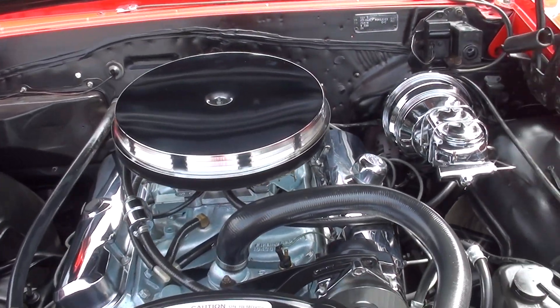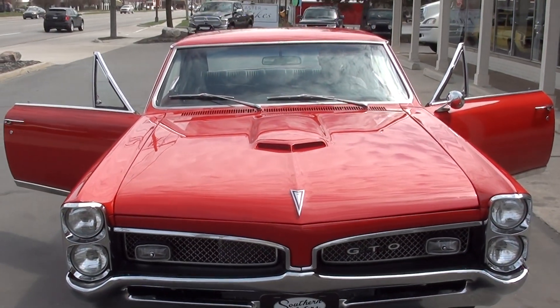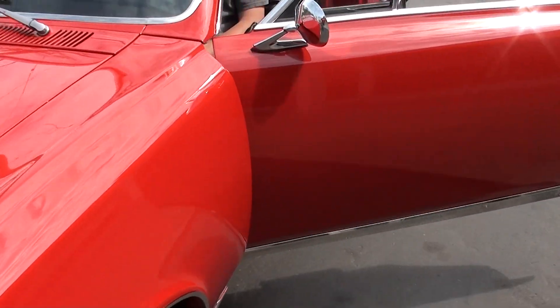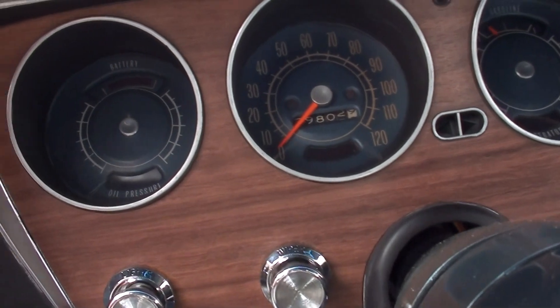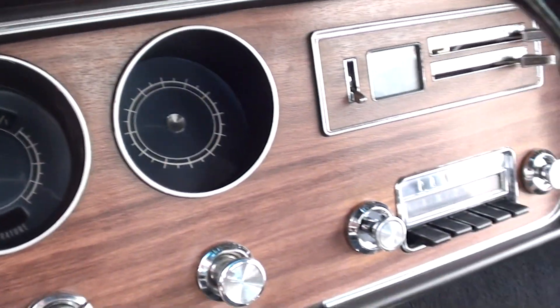It's a fun car to drive. Fuel gauge works.